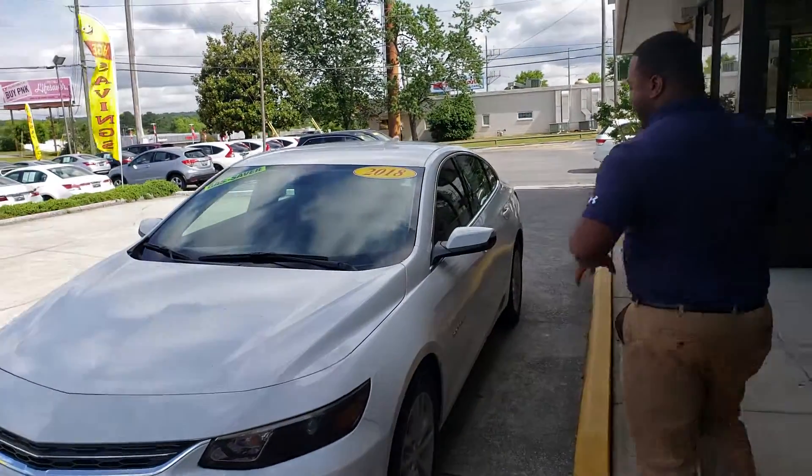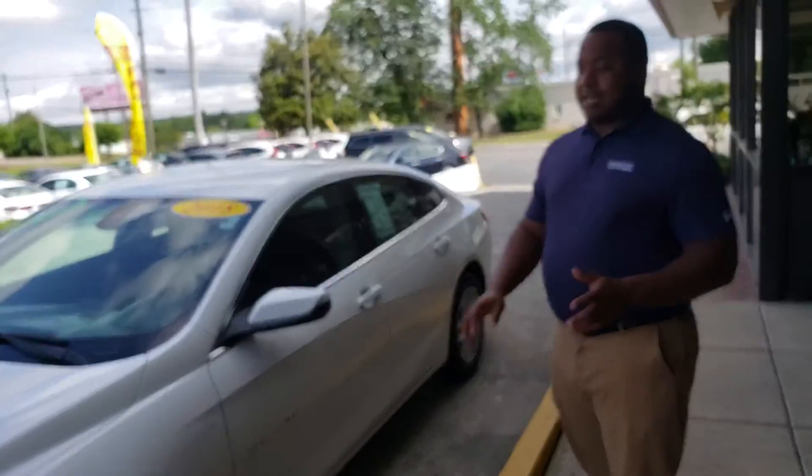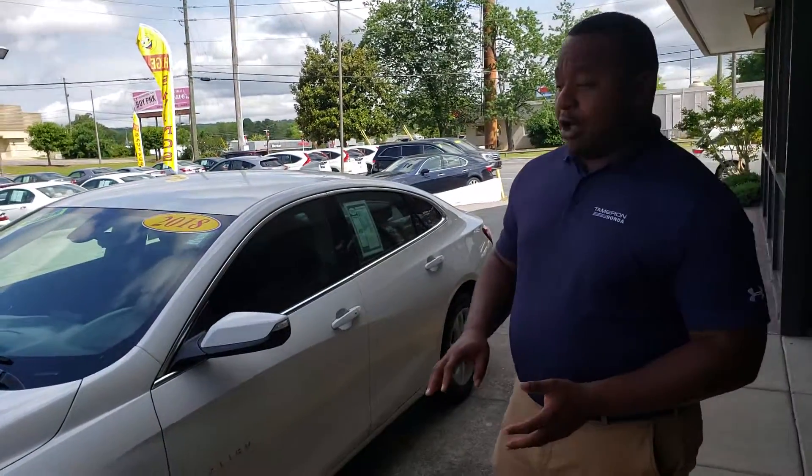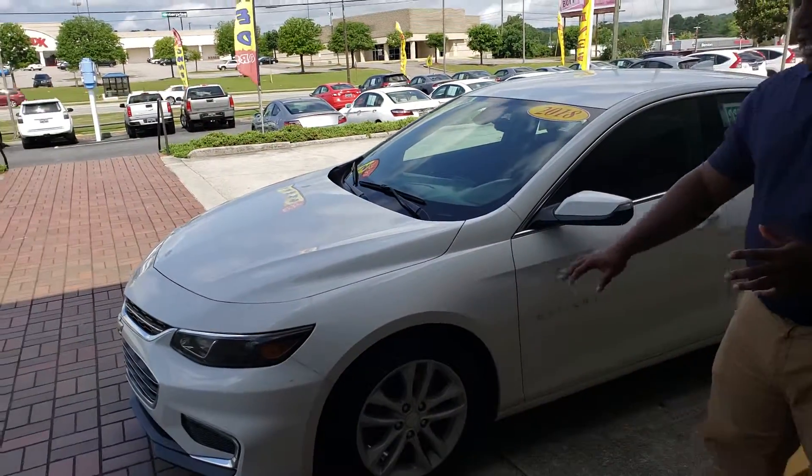As you can see, this vehicle is in excellent condition. It comes with a lot of great features on the inside. This is one of the latest designs on the Malibu line. If you can look here, it does come with your nice alloy wheels.